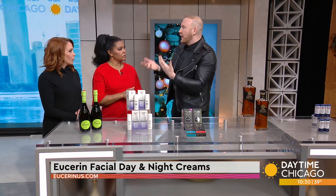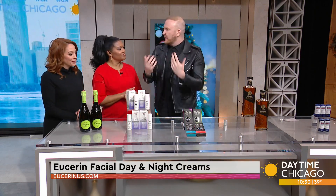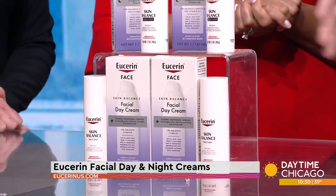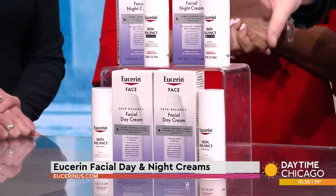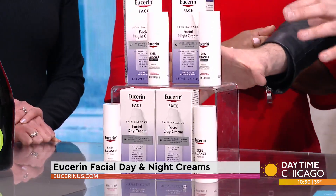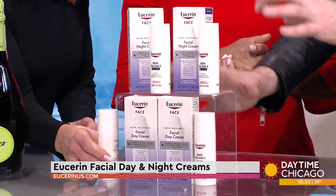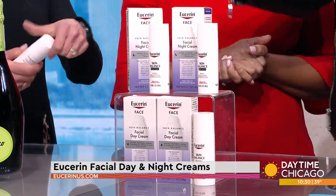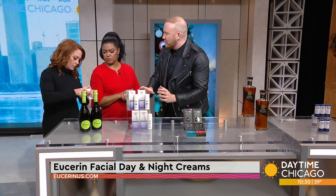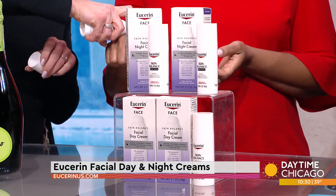Skin care is always an important one because some people don't go out and buy that for themselves. Let me introduce you to Eucerin's Skin Balance facial day cream and their facial night cream. It's a tri-balance complex, which means it's going to soothe, moisturize, and fortify the skin day and night. It's also free from irritating ingredients, so it's great for your skin and won't irritate it.